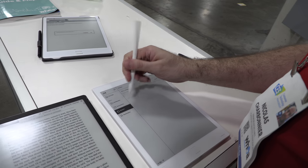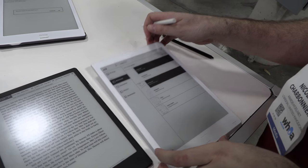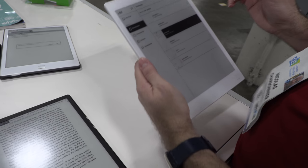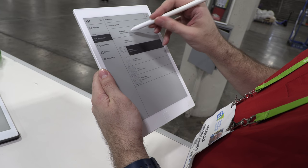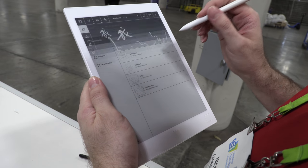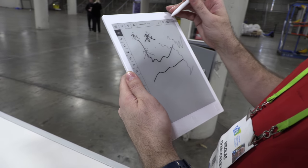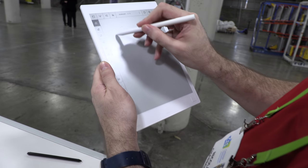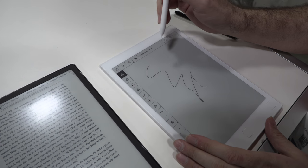I'm going to do some notes on the reMarkable and compare the note-taking abilities of both. As far as I understand, it runs a version of Linux. I'm going to try to open a note, take a new page, and start taking a note here.